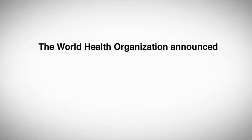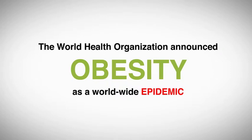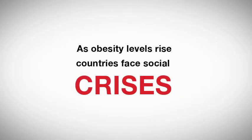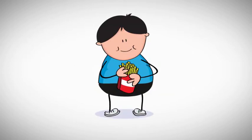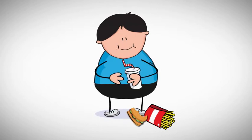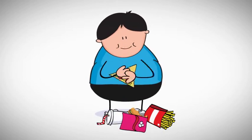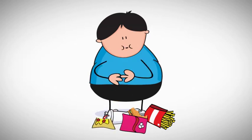The World Health Organization announced obesity as a worldwide epidemic. As obesity levels rise, countries face social crisis. As parents, we all want our kids to eat right and enjoy healthy lives. The fight against obesity must start with our children. We have to make it simple for them to acquire healthy eating habits from the very first bite.